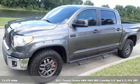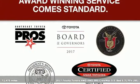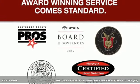Here's a 2017 Toyota Tundra 4-Wheel Drive. Toyota: steered by ingenuity, driven by passion.